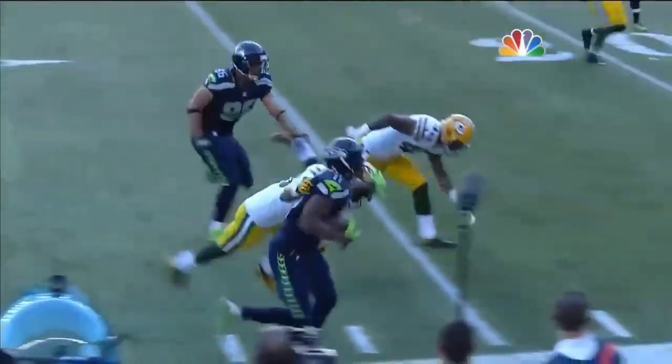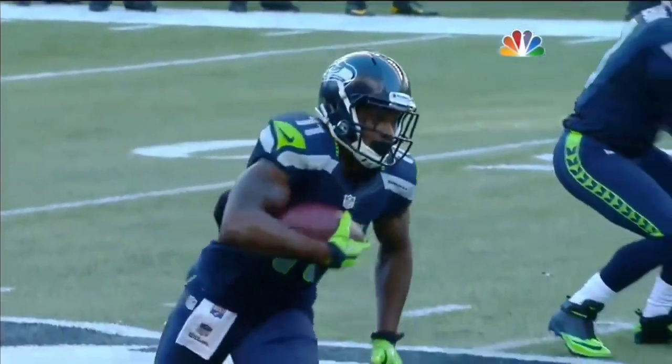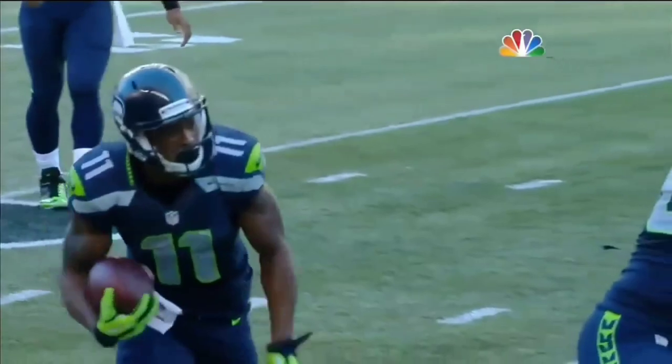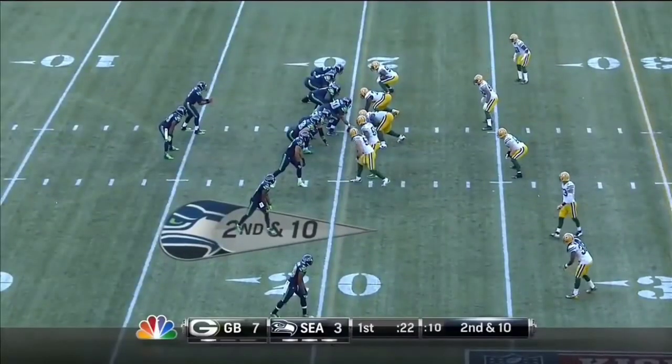Here comes the jet sweep across the way. Julius Pepper has been around the league about 10, 12 years and he couldn't even figure out what just happened to him — Percy Harvin went by him so fast. This is the play they ran twice in the Super Bowl for 45 yards. It's still working. He really has a chance to be a star in this game.